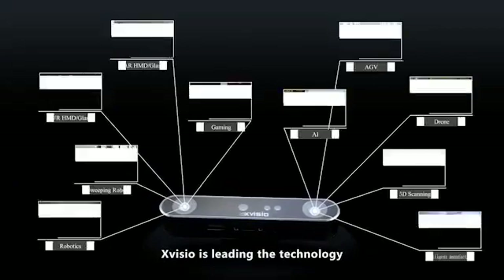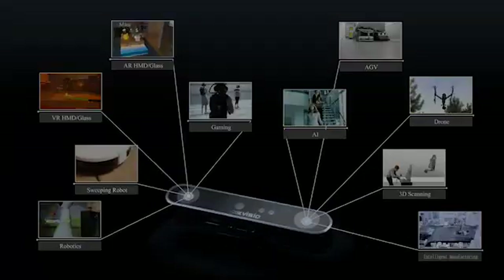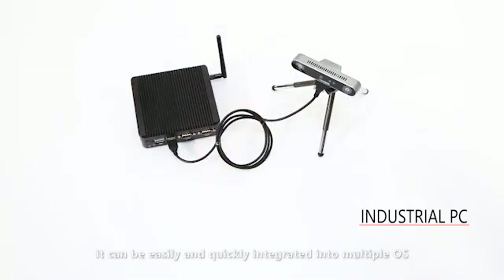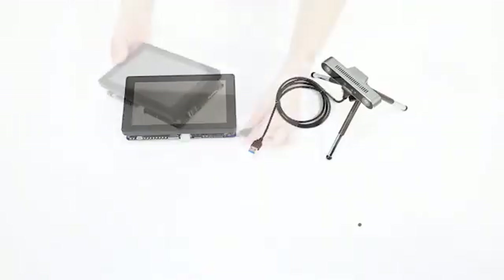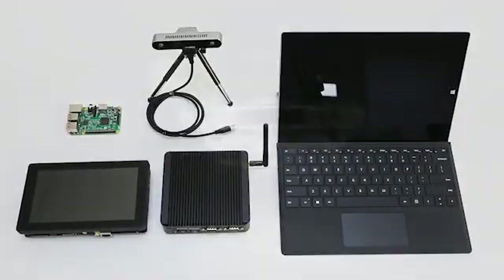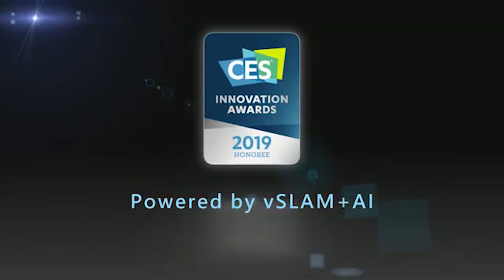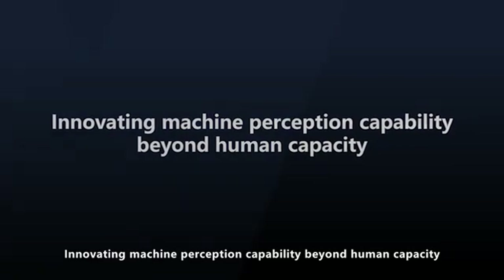X-Vizio is leading the technology and product innovation for the booming markets. It can be easily and quickly integrated into multiple OS and hardware platforms. Innovation never stops — innovating machine perception capability beyond human capacity.